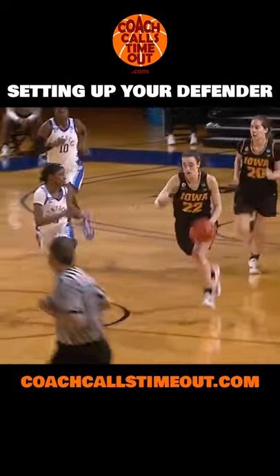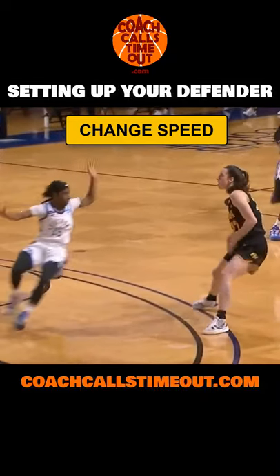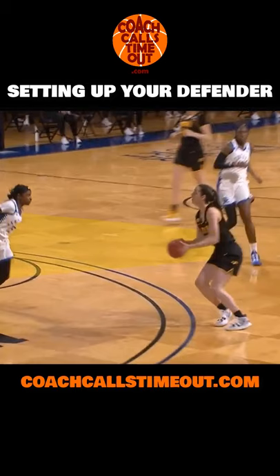On the first play, she's in transition and uses a dribble through the legs to help decelerate under control, create space from the defender, and get her hands and balance ready for the shot.